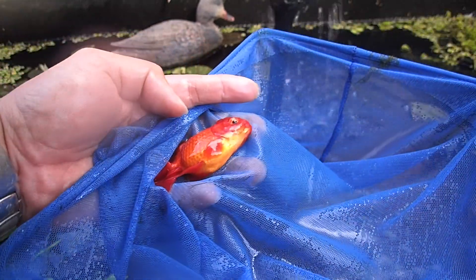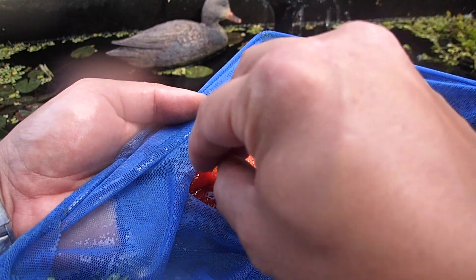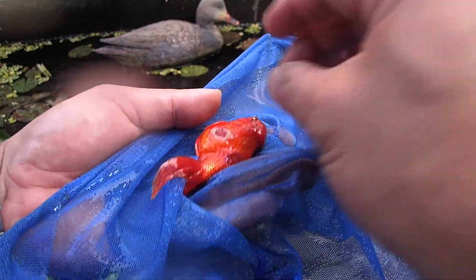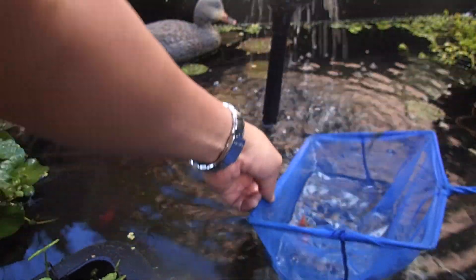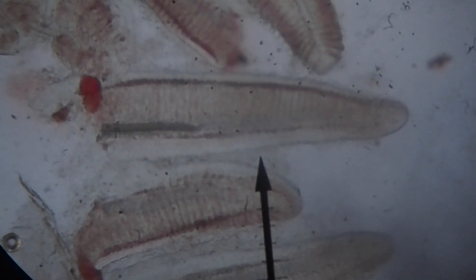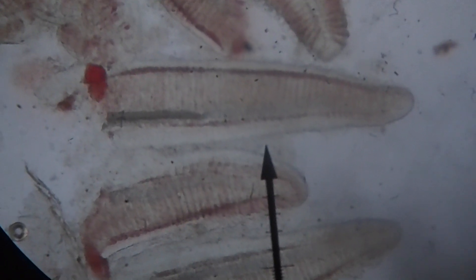The gills are quite pale. I'm just going to scrape. I'll put the slide down the microscope and let's have a look. This is the gill biopsy — they're quite anaemic, so they're probably losing quite a lot of blood because it's not very red.